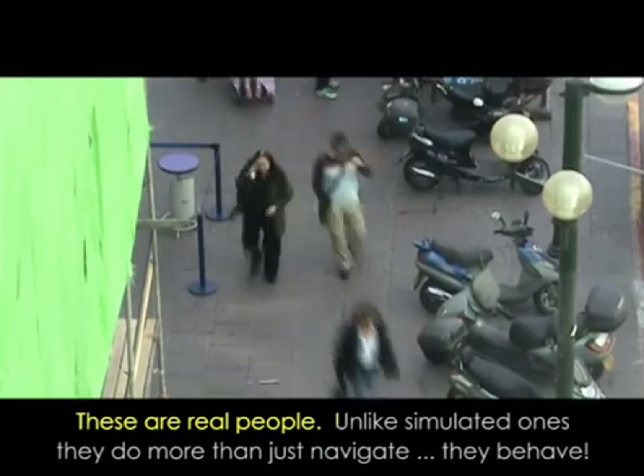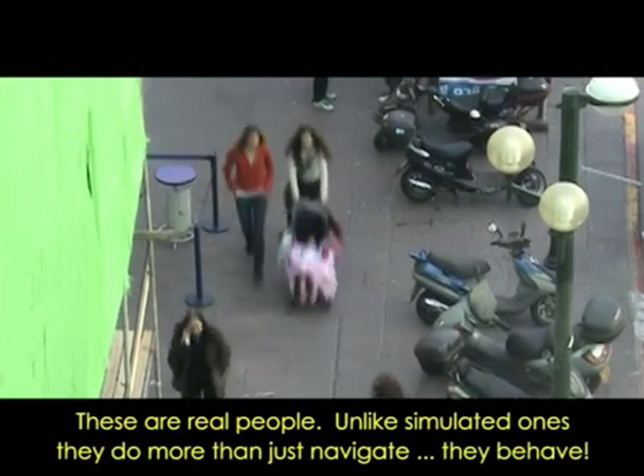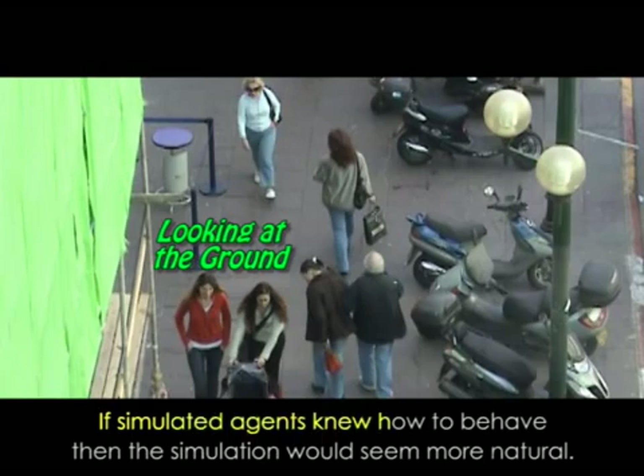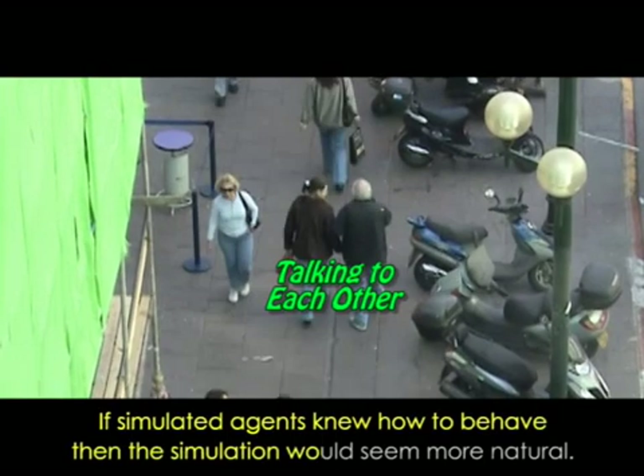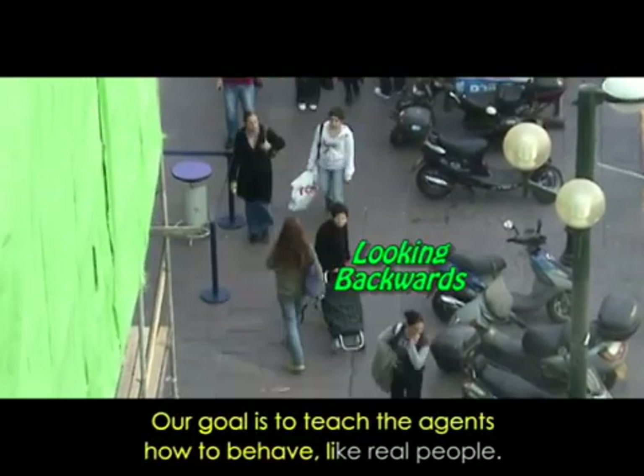These are real people. Unlike simulated ones, they do more than just navigate — they behave. If simulated agents knew how to behave, then the simulation would seem more natural. Our goal is to teach the agents how to behave like real people.